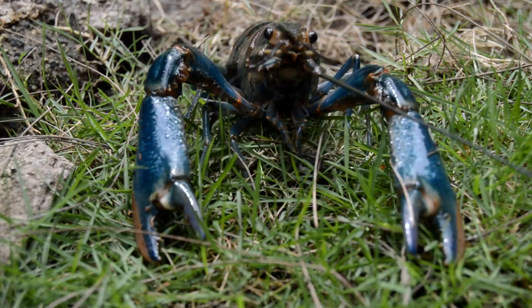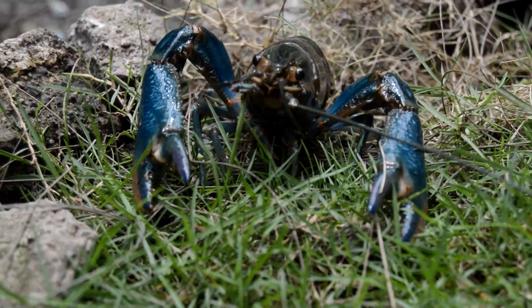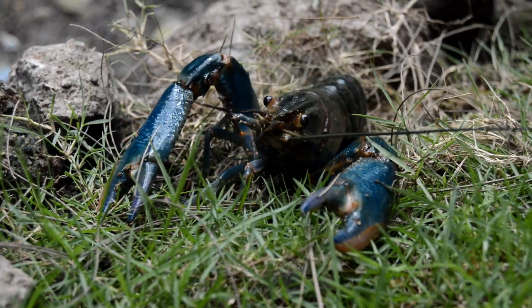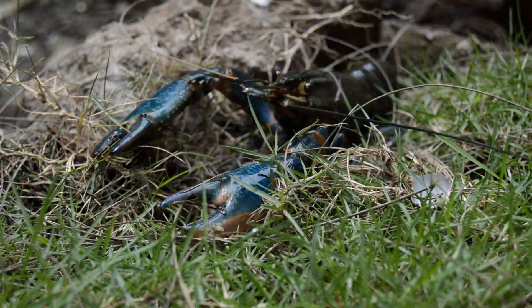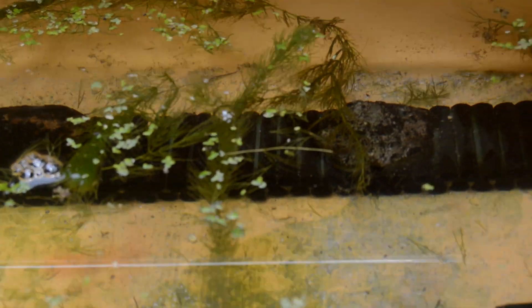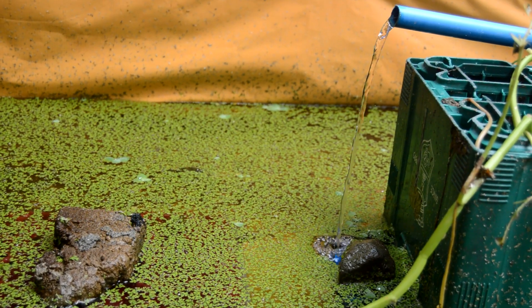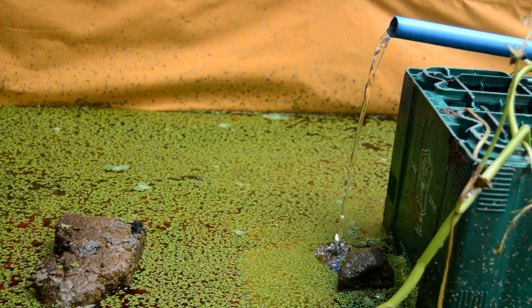Maintaining pristine water quality is paramount for the health and survival of crayfish hatchlings. These delicate creatures are highly susceptible to changes in water parameters, and even slight fluctuations can have detrimental effects. Regular monitoring and maintenance are crucial for their well-being. Ammonia and nitrite — byproducts of fish waste — are highly toxic to crayfish hatchlings.